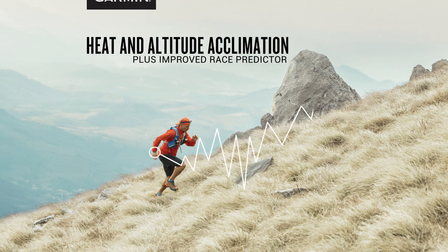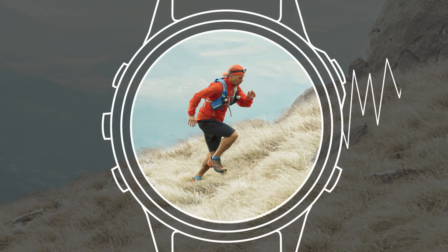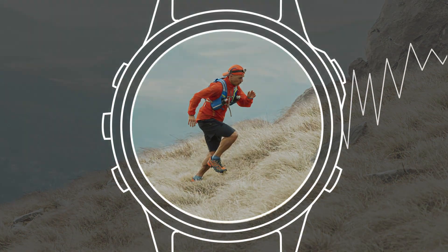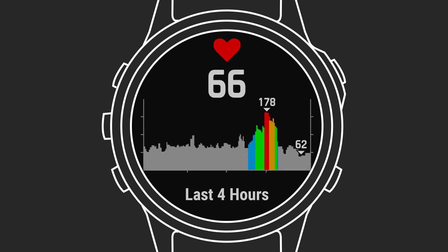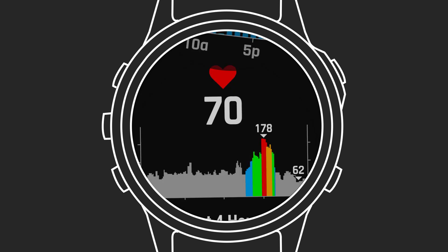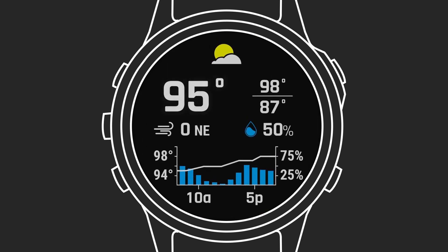When you're serious about your training, you work out year-round and often in different locations. To get the most accurate data and see the most benefit from your workouts, you'll need to acclimate to heat and sometimes to changes in altitude. As the temperature heats up, your body requires time to adjust. At first, your body responds to training in the heat with a higher-than-usual heart rate. Your device uses current temperatures from your smartphone to correct for that increase and give you more accurate VO2 max and training status data.